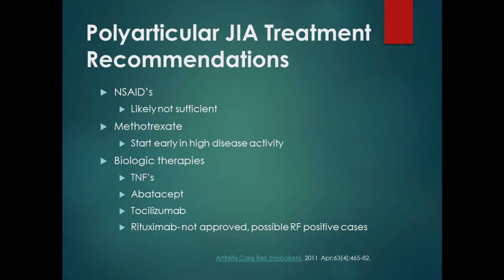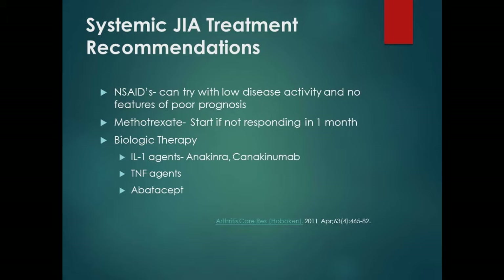For Still's disease, we start with NSAIDs, but it's not going to be enough. We end up moving fairly quickly to methotrexate and then to biologics. One family of medicines that is FDA-approved for systemic JIA is the interleukin-1 agents — canakinumab and anakinra. Canakinumab is given every three months, which is an advantage, while anakinra is once daily, making it harder for young children.